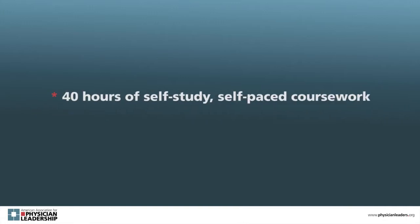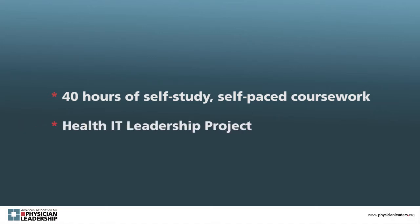The curriculum requires 40 hours of self-study, self-paced coursework, and the presentation of a health IT leadership project in which you play a leadership role. For the presentation, you must describe how you showed and applied leadership principles in addressing challenges and opportunities. The project must be ongoing or have been executed in the last 24 months.